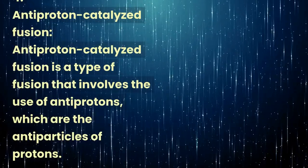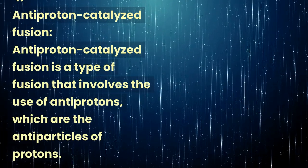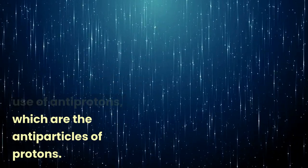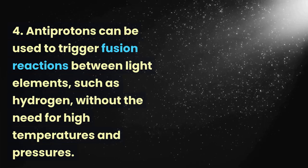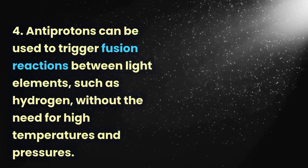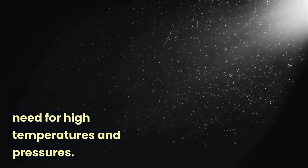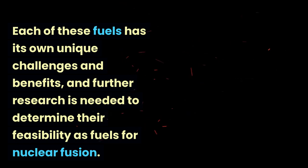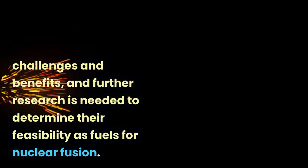Antiproton-catalyzed fusion is a type of fusion that involves the use of antiprotons, which are the antiparticles of protons. Antiprotons can be used to trigger fusion reactions between light elements, such as hydrogen, without the need for high temperatures and pressures. Each of these fuels has its own unique challenges and benefits, and further research is needed to determine their feasibility as fuels for nuclear fusion.